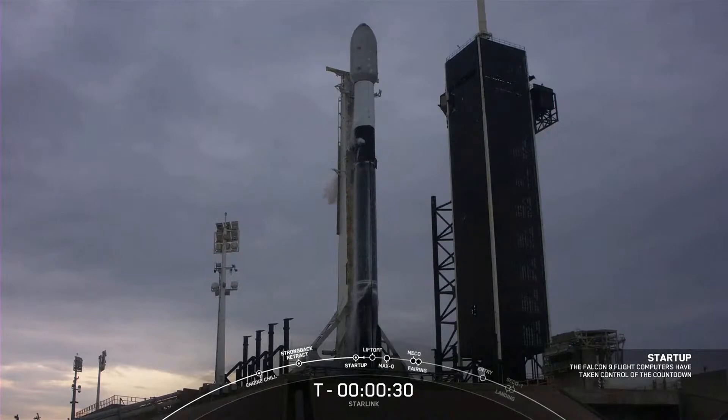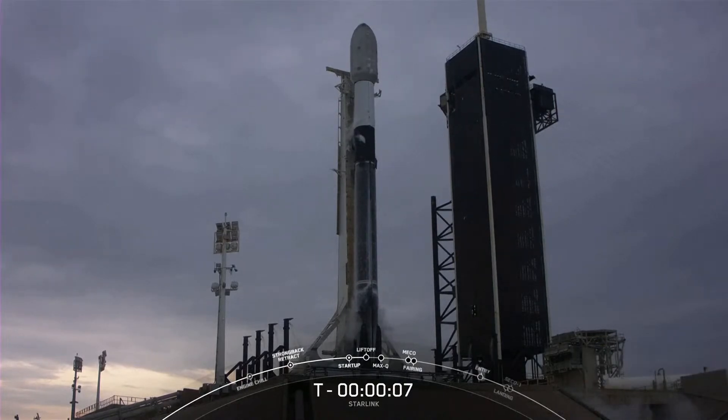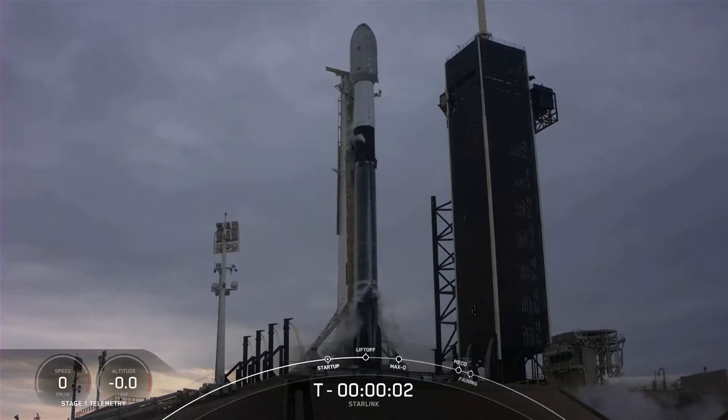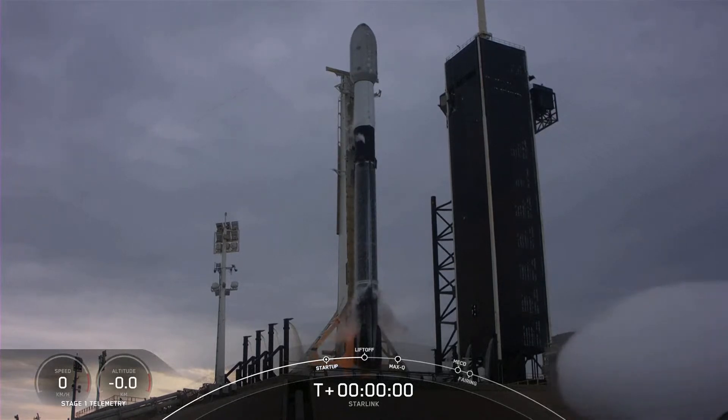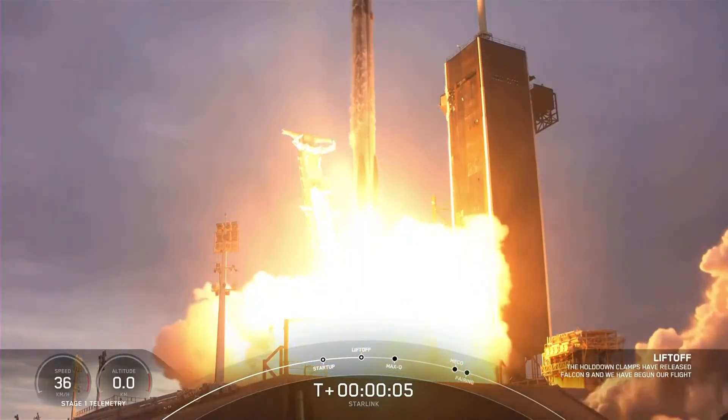T-minus 30 seconds. 15 seconds. T-minus 10, 9, 8, 7, 6, 5, 4, 3, 2, 1. Engine's full power. And liftoff with Starlink. Go Falcon. Go Starlink.